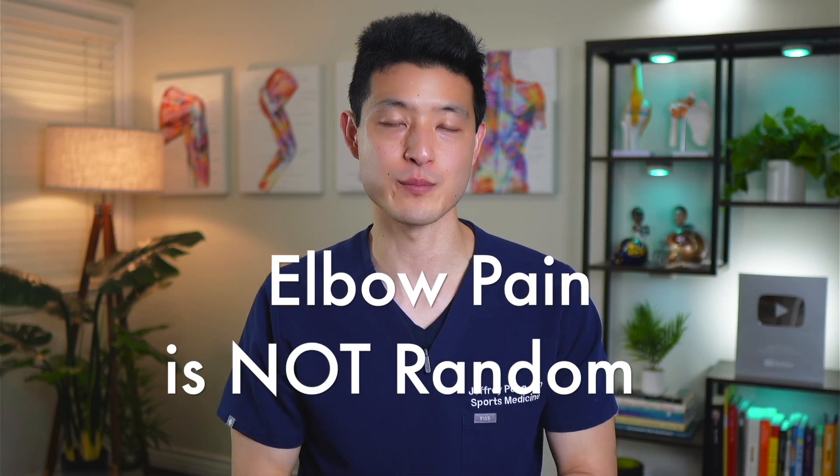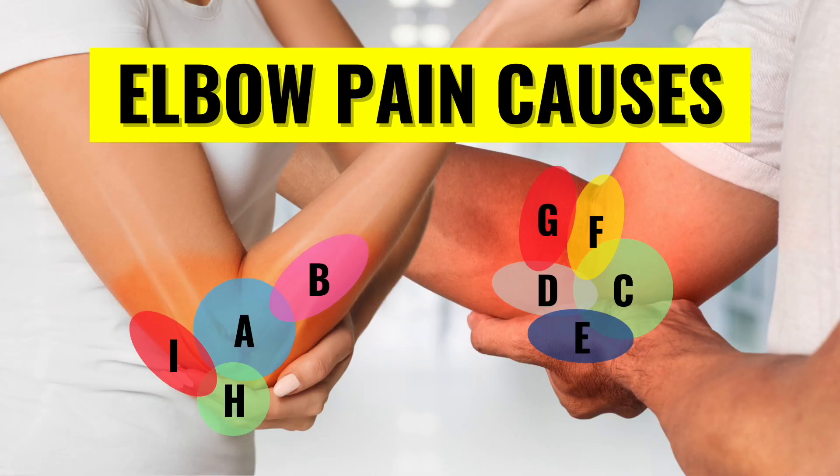Elbow pain is not random. The location of where you have pain can serve as a diagnostic clue to the underlying problem. By understanding the source of your symptoms, you can then take the appropriate steps to treating your pain.